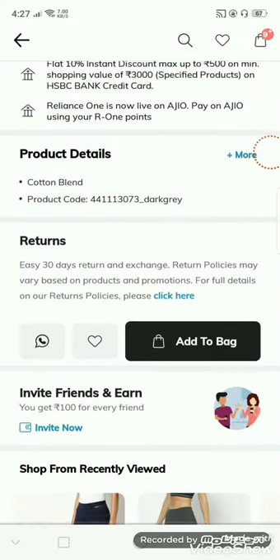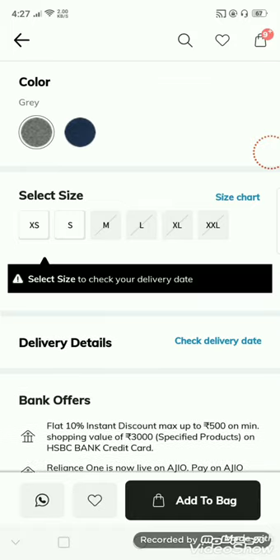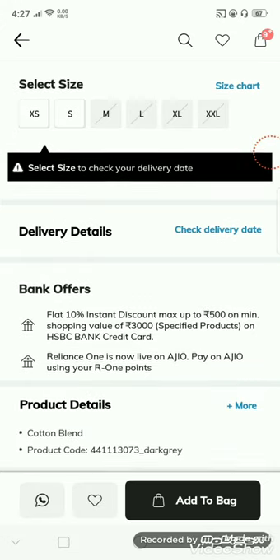If you have a delivery date, there are doubts. If you have a PIN code for delivery, click on the check delivery date. If you have a PIN code, click on the check.